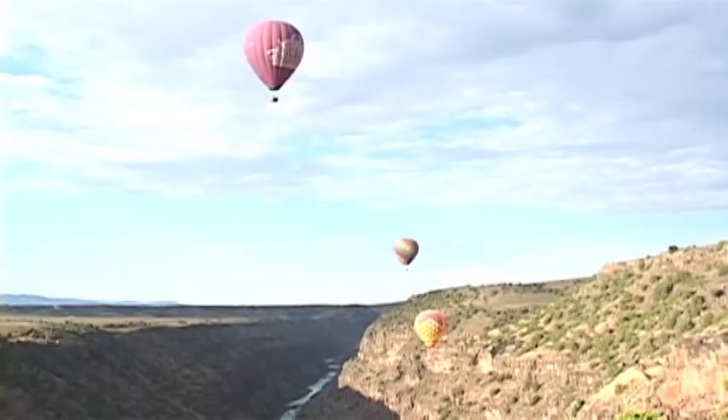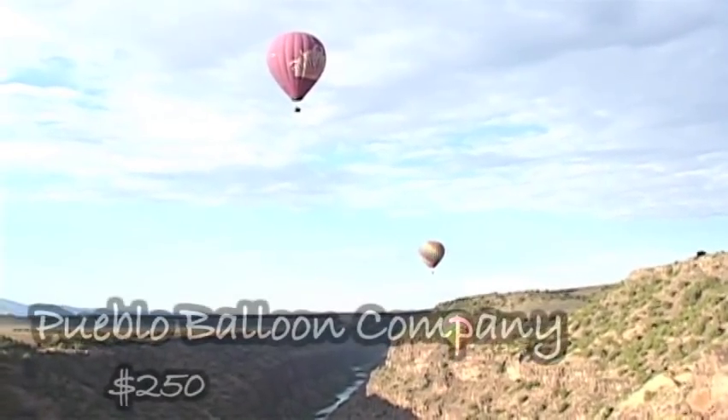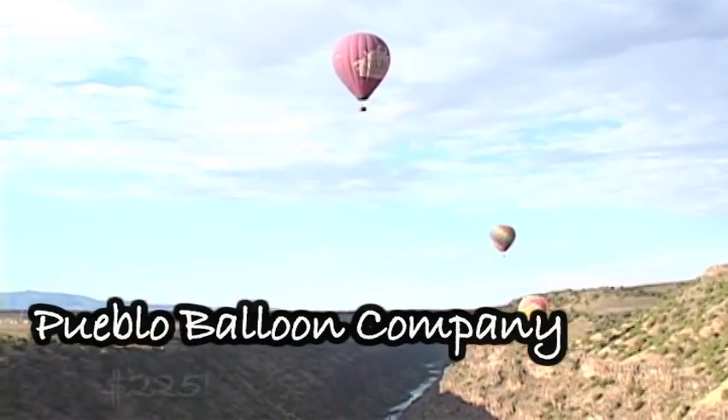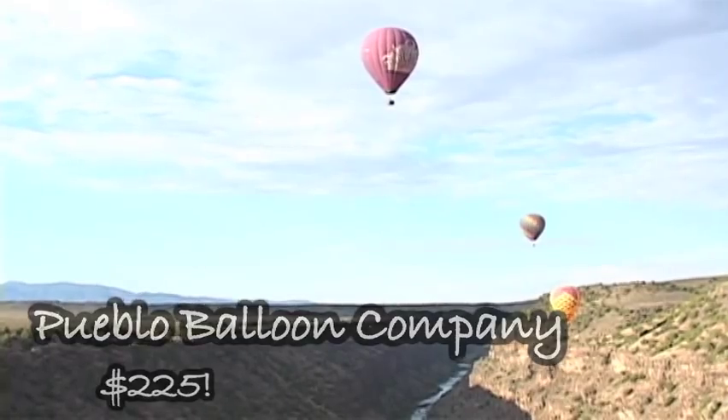About 40% of the folks we fly have a problem with heights, but they never have a problem with the balloon — because you never know you're flying. One lady said it was more like the Earth just kind of dropped away below her. It may not be the cheapest thing Taos has to offer, but mention Susan Clow and get $25 off. Trust us — it's worth it.